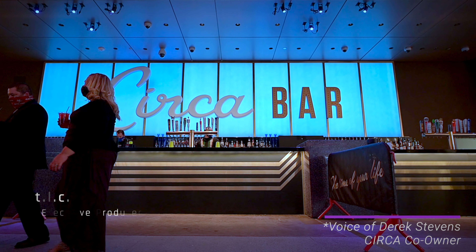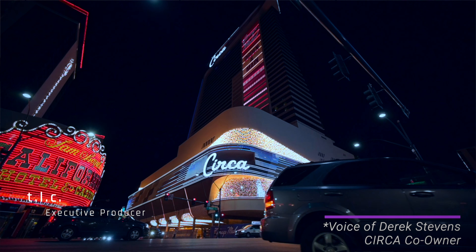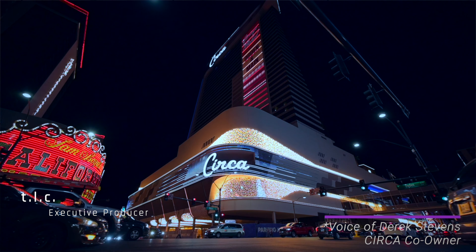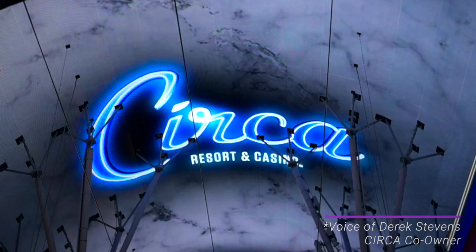I wanted to create a place that didn't just keep up with the times. I wanted to create something new but classic. It's a new Vegas. A new era. And it's starting right here.